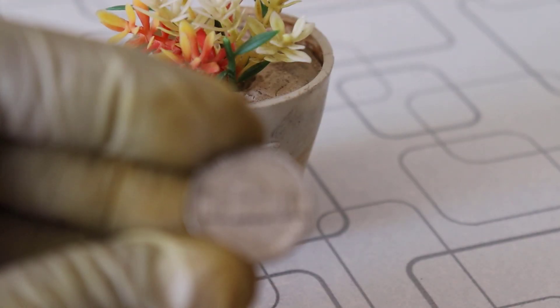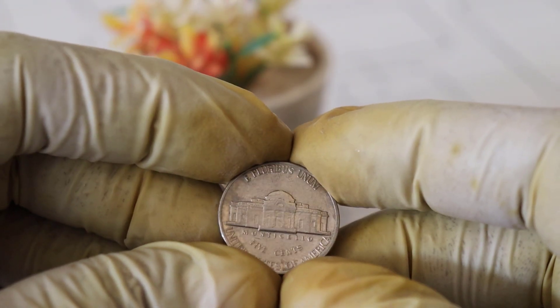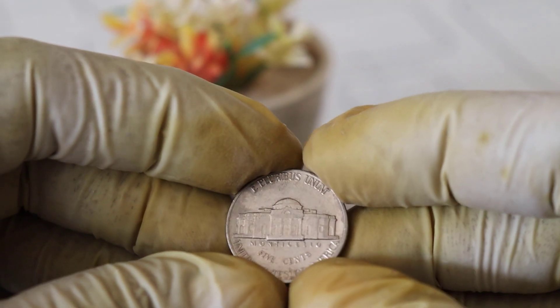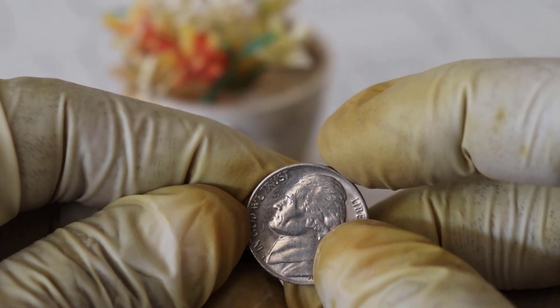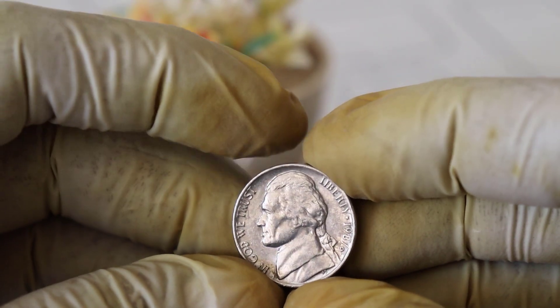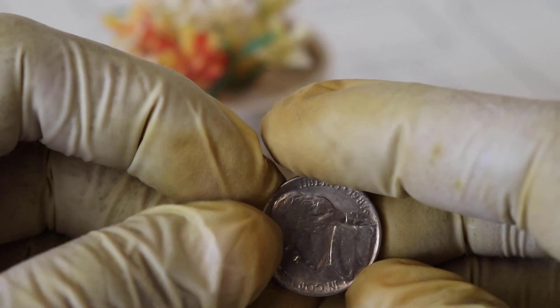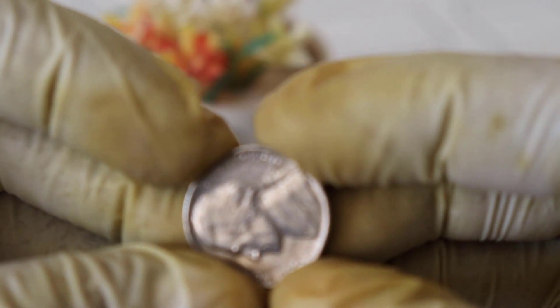Before we dive into the intriguing story behind this coin, let's take a closer look at the star of our show — the 1987 US Liberty 5-cent coin. This particular coin features the iconic Thomas Jefferson profile on the obverse and the elegant Monticello design on the reverse. How did a coin minted in 1987 manage to become worth $5 million?